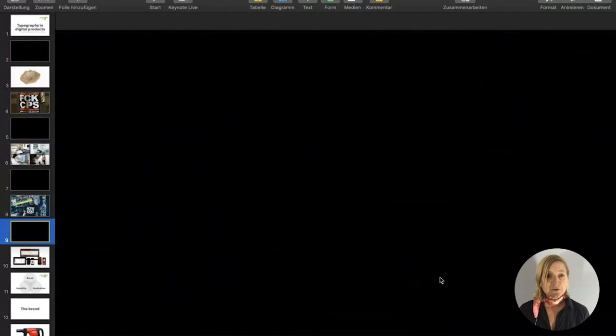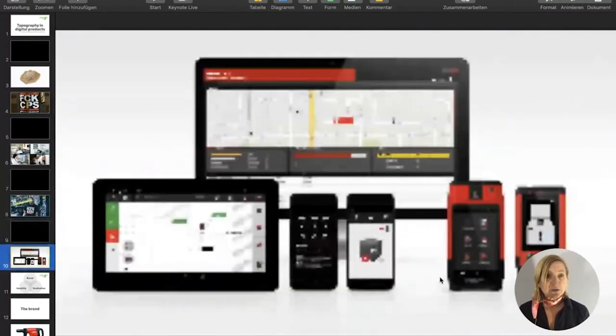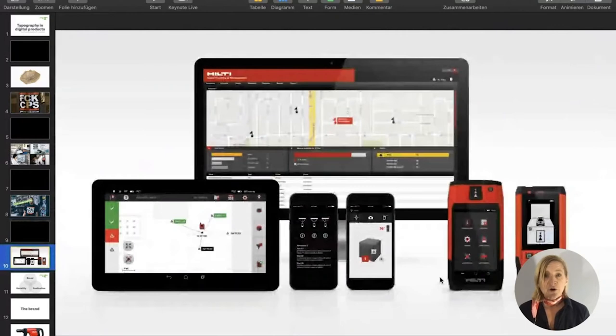I will start with the first example: my collaboration with Hilti. The project involved developing a user experience design language for a product portfolio of measurement tools — tools with different characteristics. On the bottom right you see measuring tools with small screens and small displays, on the left are mid-sized displays, and in the back we had desktop applications with large screens.